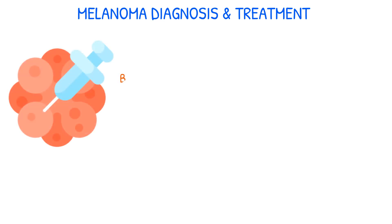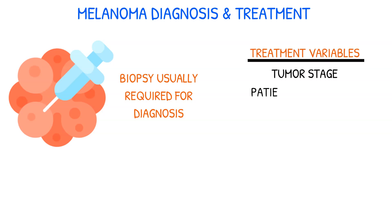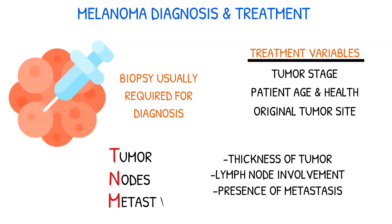Diagnosing melanoma usually requires a biopsy, preferably an excisional biopsy. The treatment of melanoma varies depending on the stage of the tumor, the age and health of the patient, and the original tumor site. Staging is determined based on the thickness of the tumor, lymph node involvement, and the presence of metastasis. This is known as the TNM staging system, which stands for tumor, nodes, metastasis.